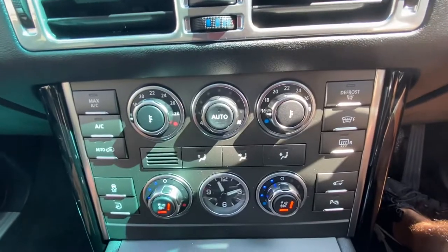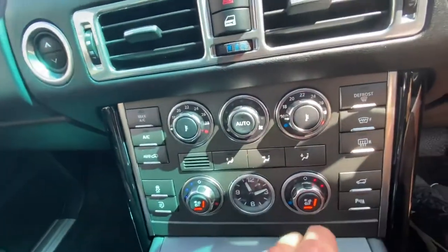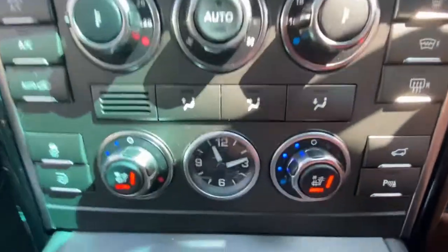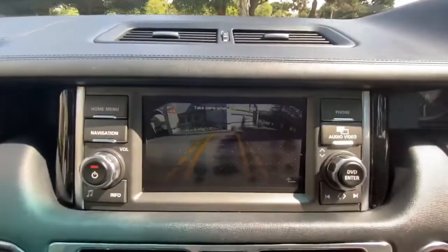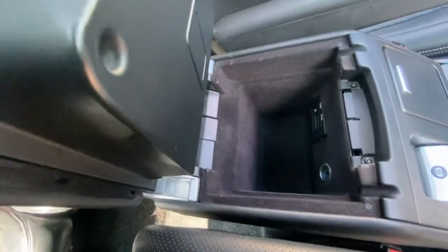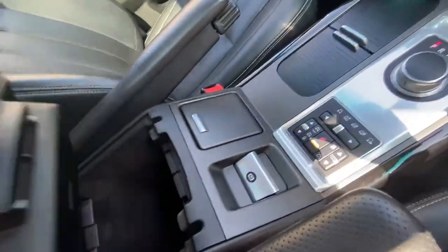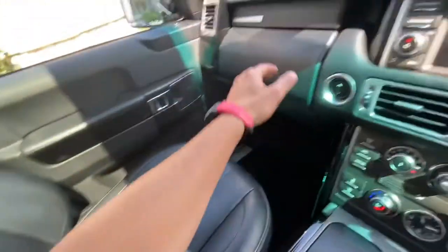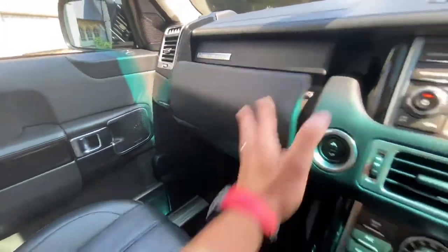The car has air conditioning, heated seats, and cool seats. It also benefits from a reverse camera, cup holders, suspension control, cigarette lighter and ashtray, USB iPod connection, 12 volt, and a six-disc CD changer.